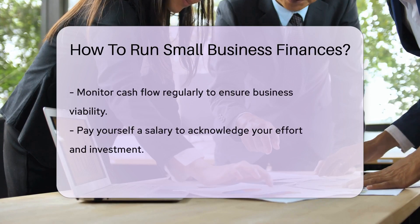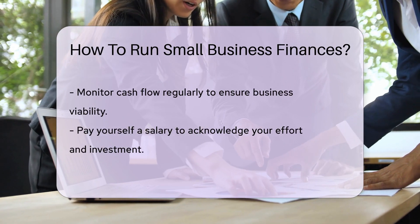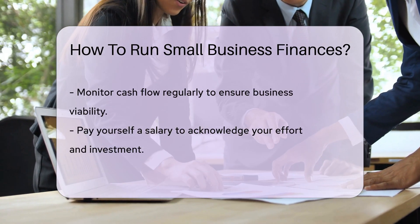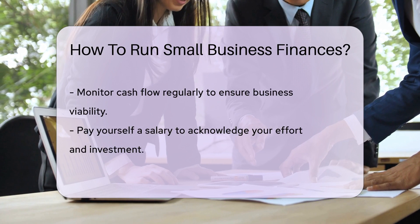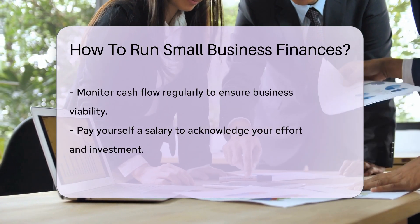And while we're on the subject, let's talk cash flow. Monitoring it is key to keeping your business afloat — think of it as the oxygen for your business's lungs. Don't forget to pay yourself. Yes, really. Your hard work deserves compensation.